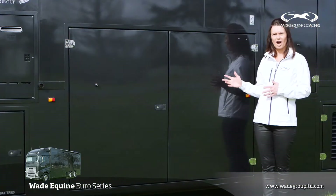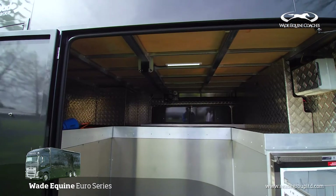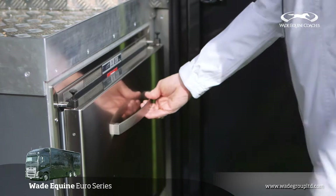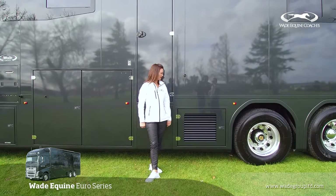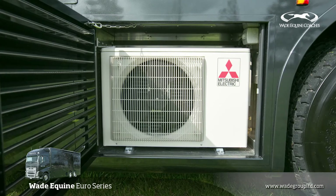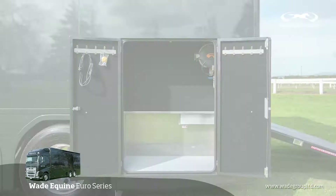The Euro Series truck has all of the under-living storage, so you've got plenty of room under the living floor. You also have this great exterior fridge to keep your drinks cold. Like with all our trucks, we're always looking to save space. Under the skirt line we have the air conditioning unit which powers the living, and in this locker we've got more space with the double door access.